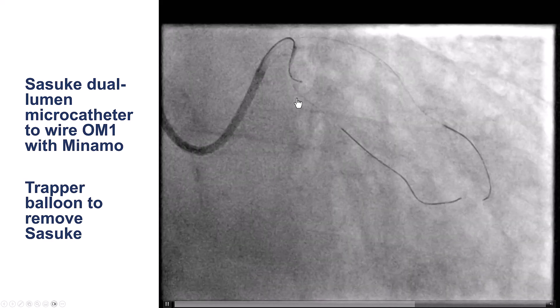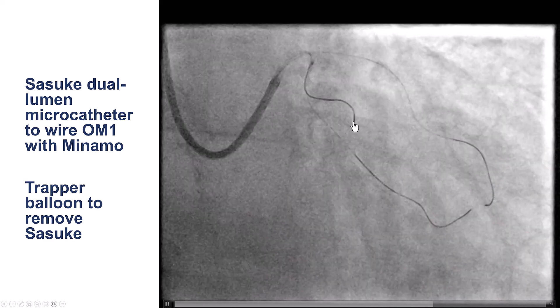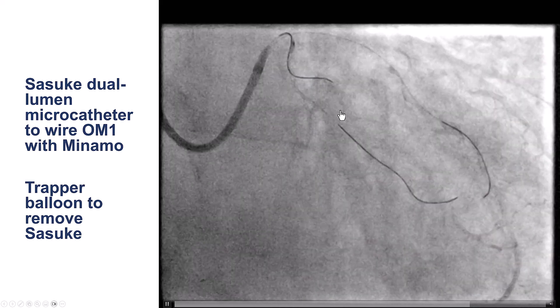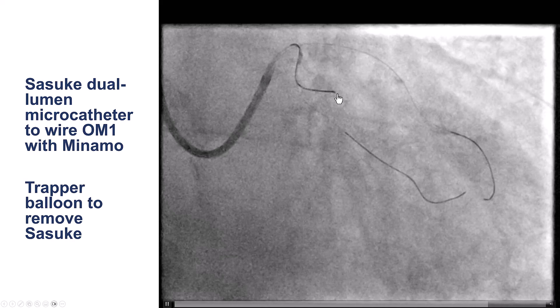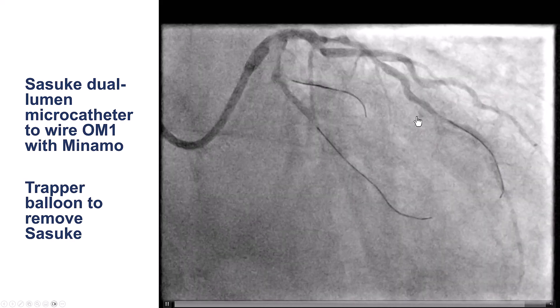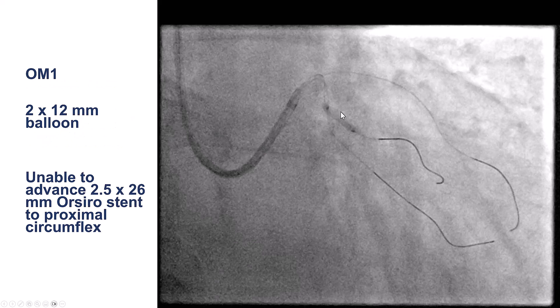This was a trial and error — again, a two-operator maneuver — and eventually the wire found its way into the obtuse marginal branch. It subselected some branches, but with patience and redirection the wire was eventually advanced into the branch. This branch was ballooned with a 2.0 mm balloon, and then we tried to deliver a fairly flexible stent, a 2.5 by 26 mm ORSIRO, but could not make it through.